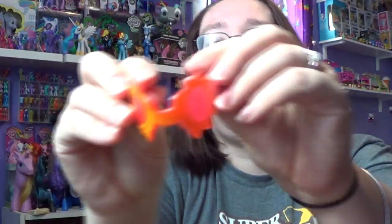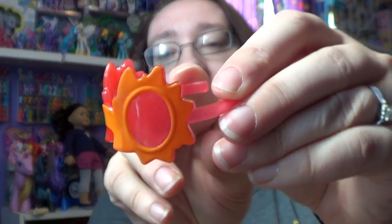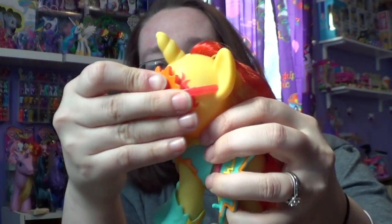She does come with these little sunglasses. I had them upside down — my camera makes it look like one side is a different color than the other, but it's not. She can wear her sunglasses just like that.